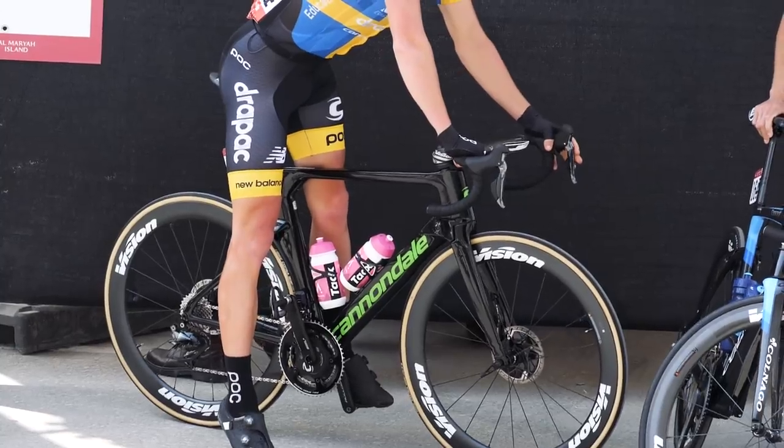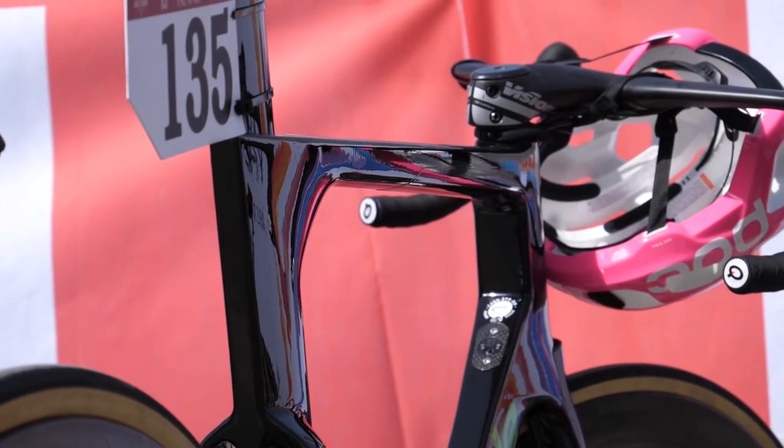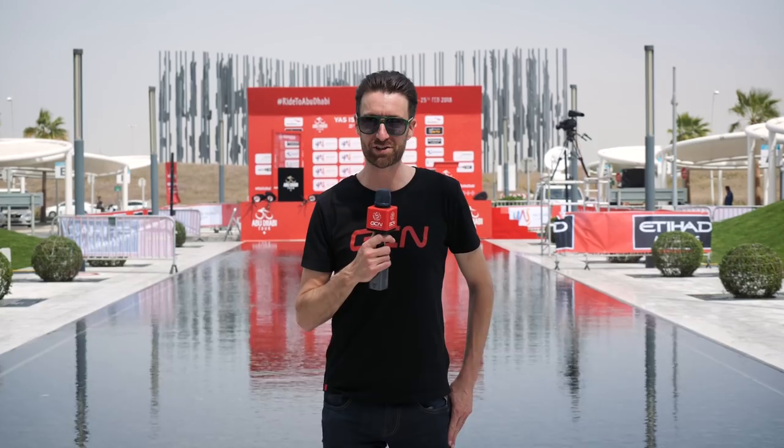Really interesting to see that new Cannondale on display here — we'll hopefully get details on that to you very soon. If you've enjoyed this video, give us a thumbs up below. If you'd like to see John Cannings's tech roundup from the Dubai Tour you can find that in the corner here, and don't forget to subscribe to GCN Tech if you really like your cycling tech.